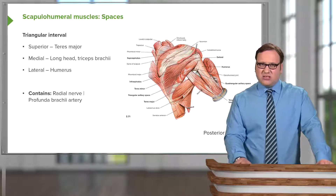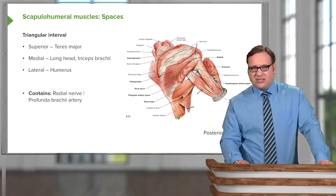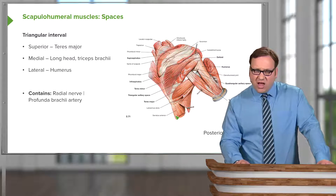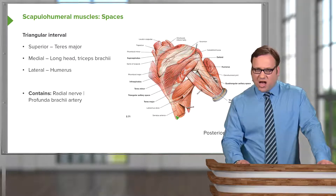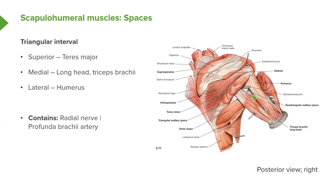The final space is known as the triangular interval. This is important as it allows structures to pass out of the axilla to the posterior compartment of the arm to supply the triceps muscles — we have the radial nerve and the profunda brachii artery. This is slightly harder to see because the space is actually closed here, but superiorly we have teres major, and the space sits in between the humerus and the triceps long head. Just in this little interval here, we find the triangular interval.